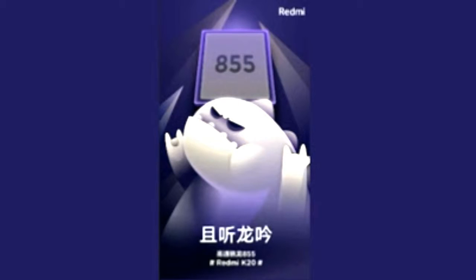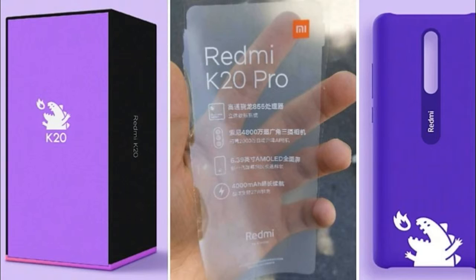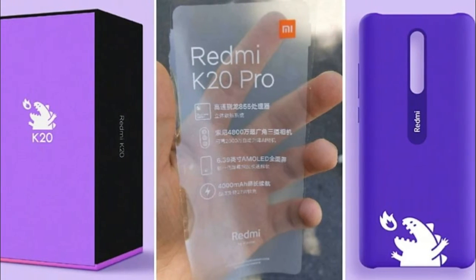One of the highlights of the Redmi K20 will be a pop-up selfie camera. The mechanism will hold a 20MP selfie snapper with an f/2.0 aperture.